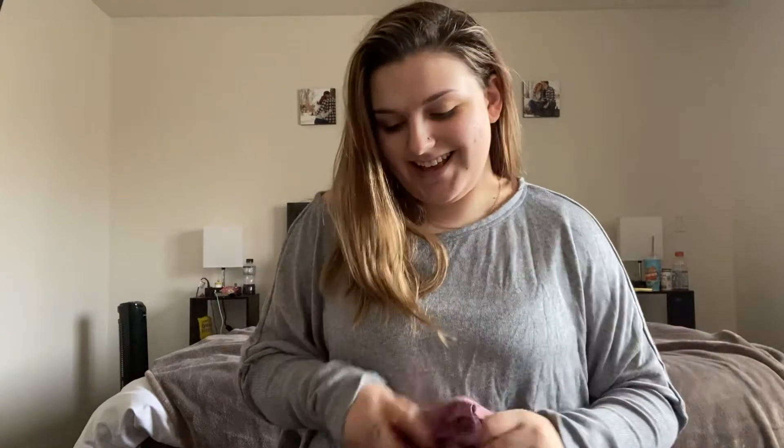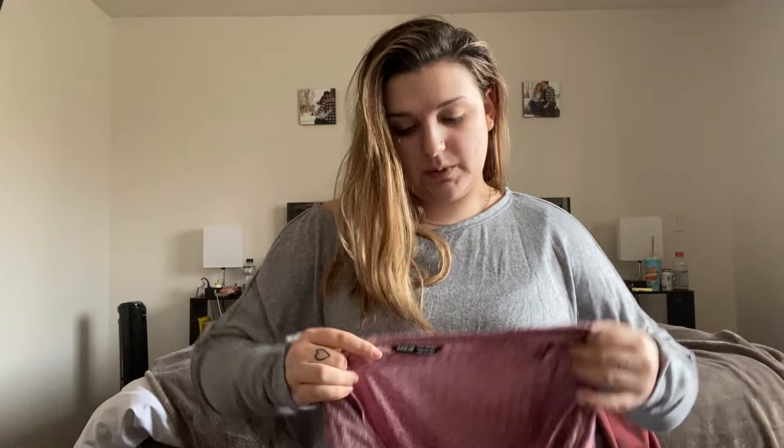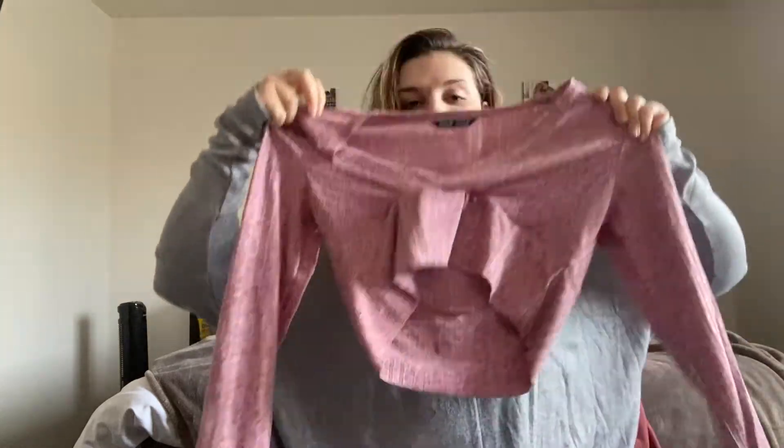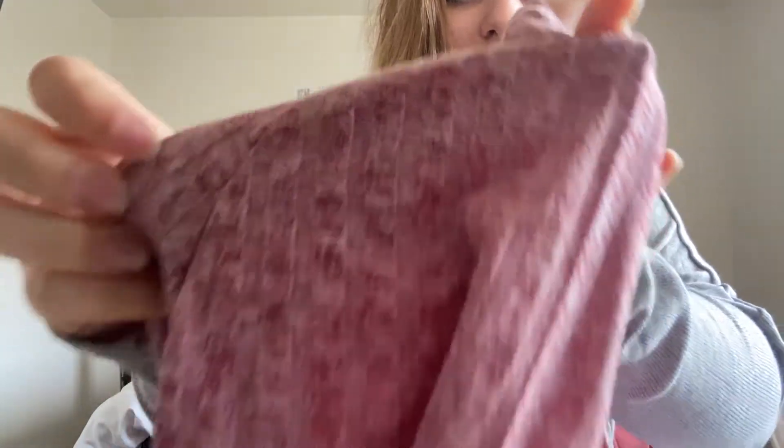That was the first one I'm wearing — super comfy, really baggy. Like I said, if you don't want it baggy, get a size down. The next one is also a size extra large. It's like a little crop top with a band, in a reddish-pinkish color — it's kind of hard to tell but it has red and pink in it. Super cute.